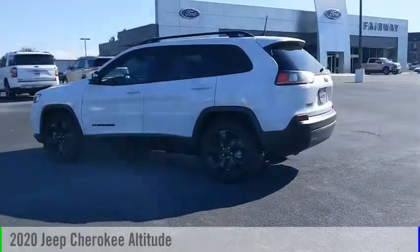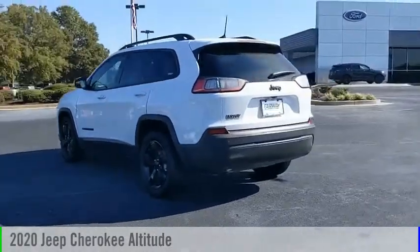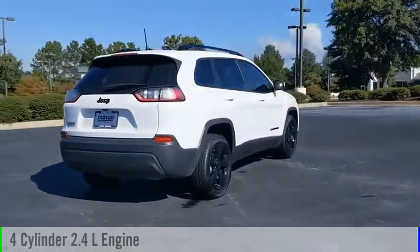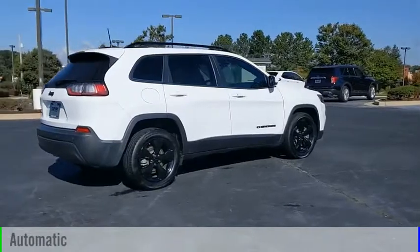You are going to love the 2020 Cherokee. This vehicle is powered by a front-wheel drive, four-cylinder, 2.4-liter engine, and comes with an automatic transmission.